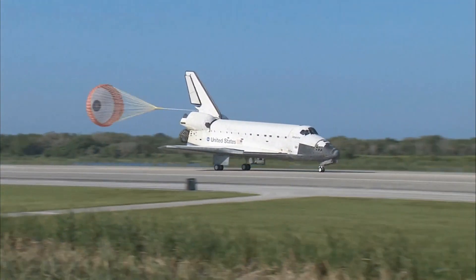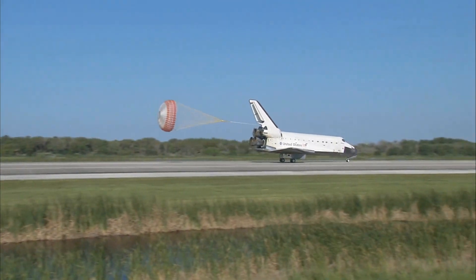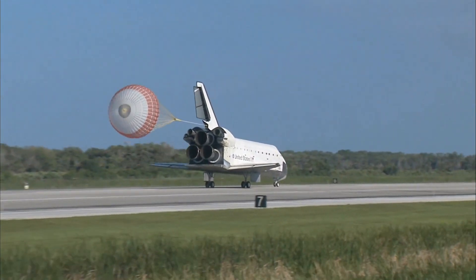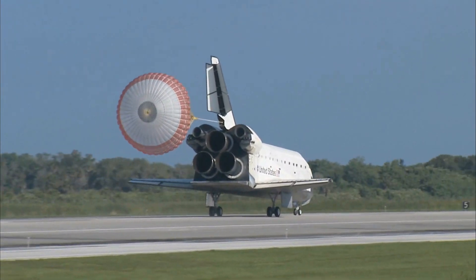And nose gear touchdown. Space Shuttle Atlantis now comes home to the Kennedy Space Center for the final time. In 25 years, 32 flights, and more than 120 million miles traveled. The legacy of Atlantis now in the history books.